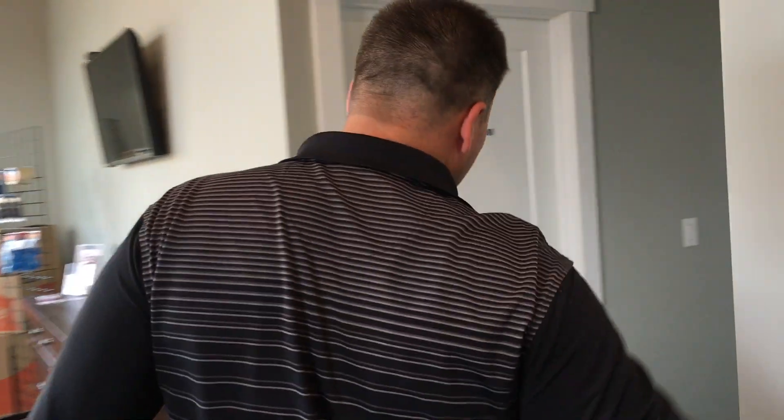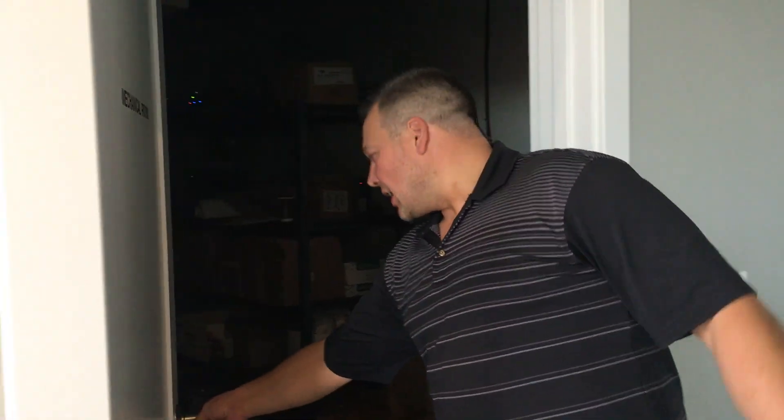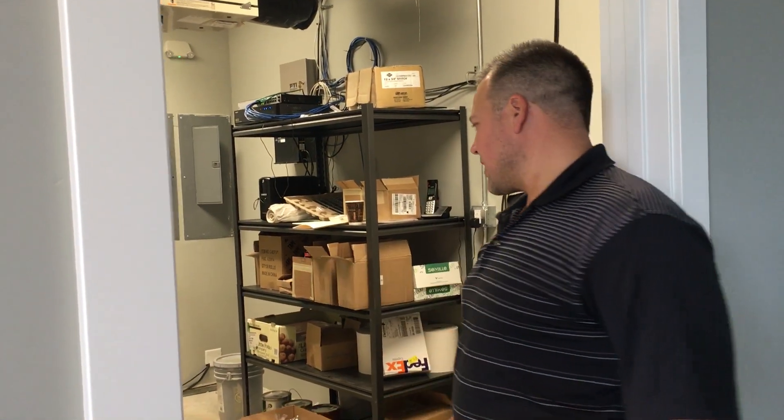We've got a kitchen over here. Let me show you the indoor storage. Restroom here, mechanical room. This is what we use for storage, or we could lease that out — we could actually do some storage in here. It's a pretty good size space.